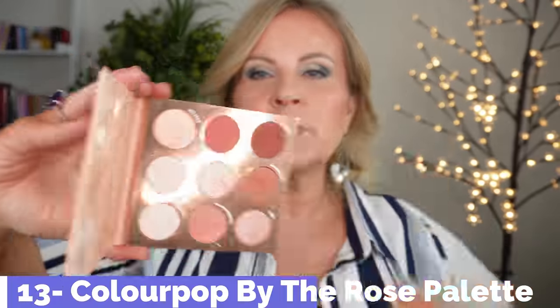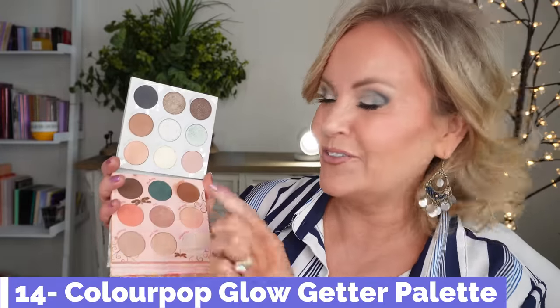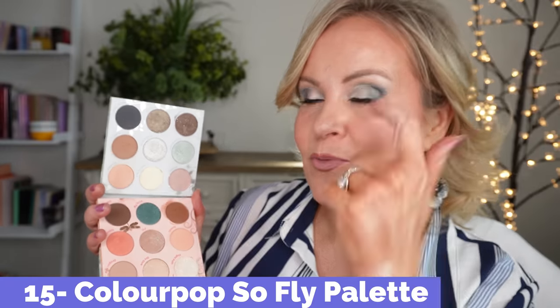By the Rose is one I'm just starting to play with — I really like it for summer with its bright, warm pinks. If you're anywhere from neutral to warm, you'd love that. So Fly and Glow Getter are the two I mainly wore today. I started with the peach in Glow Getter, then went into the green in So Fly for my outer V color and buffed it out. Then I used the light green across my lid, and popped a silvery green in the middle of my lid for lightness.